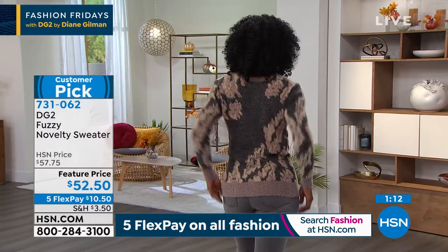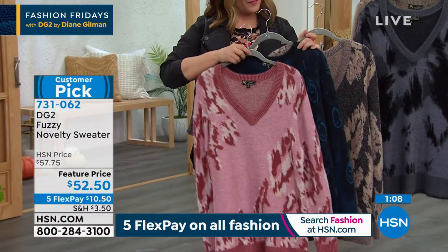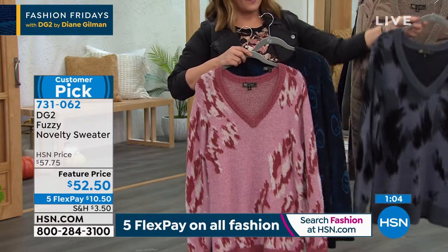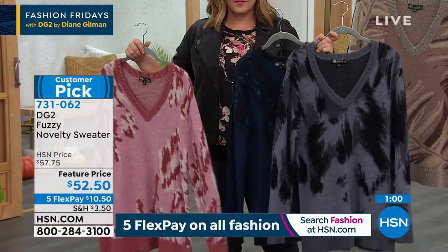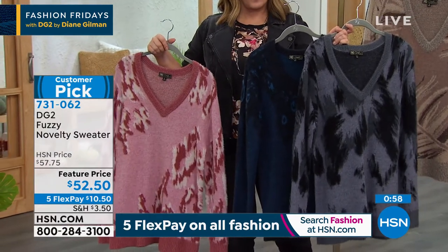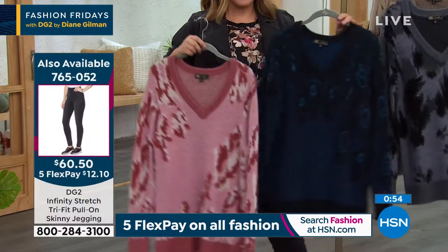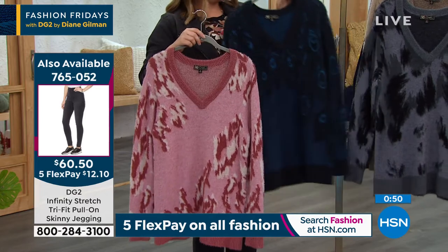Everything is going to mohair and angora, and to be able to get it without any of the downside — including peeling or dry cleaning — is beautiful. The price to me is so outstanding for a sweater that has this kind of presence. It's almost like we hand-painted each and every one of them. They're very unique.